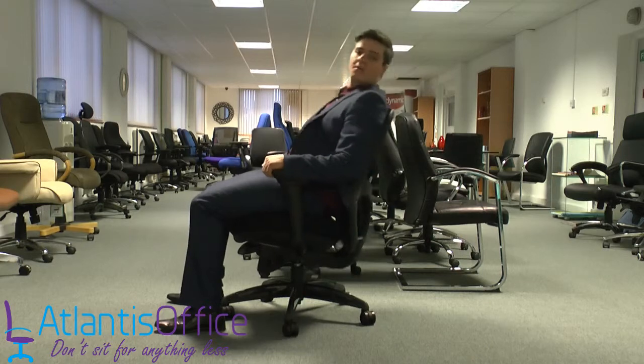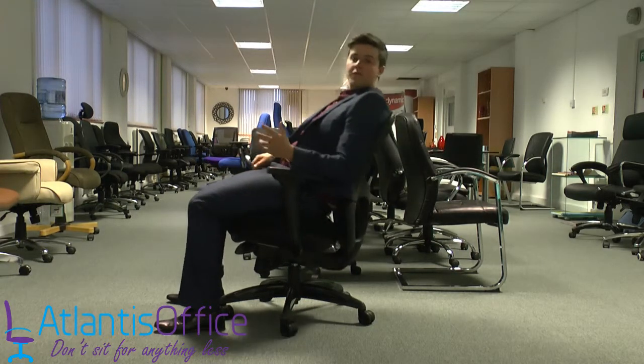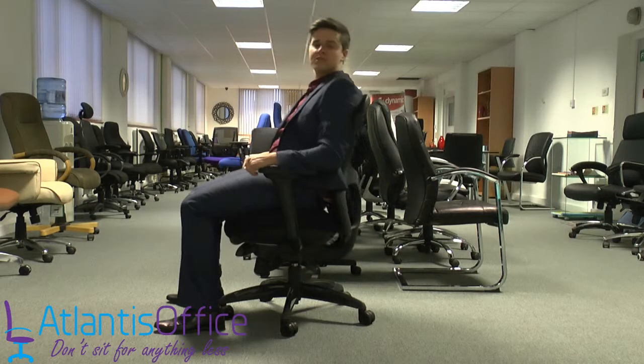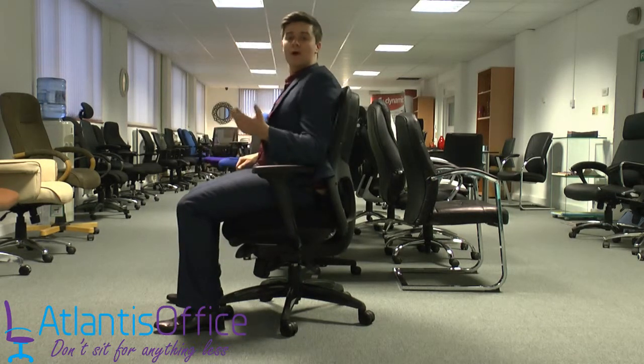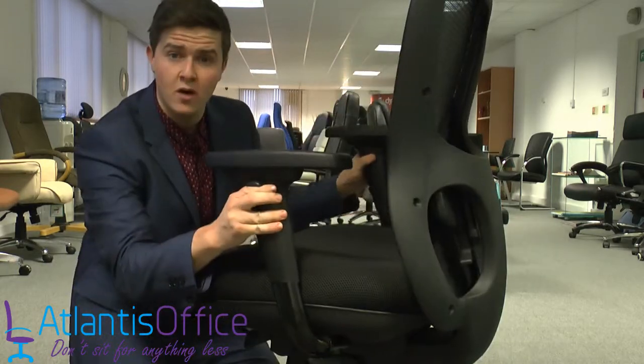You can push the chair back and recline as you wish when you're in free-floating mode. If you'd like more resistance on the chair, simply twist the lever underneath — this will make it harder to push back.